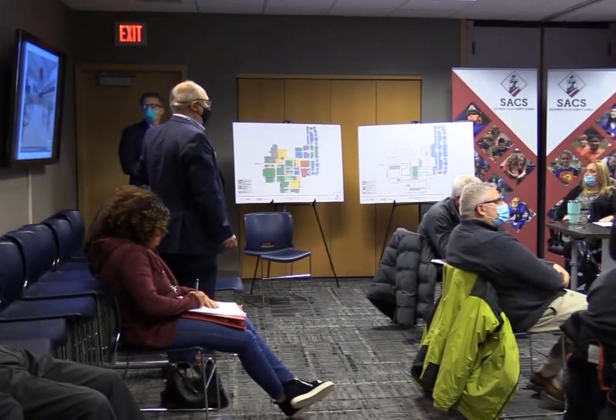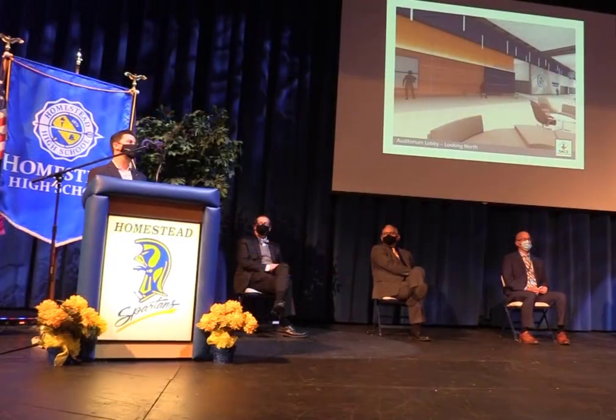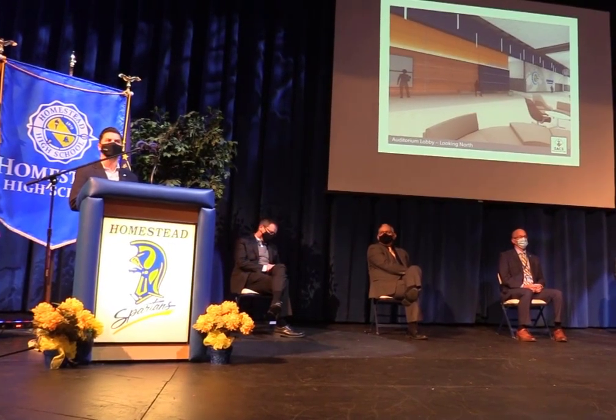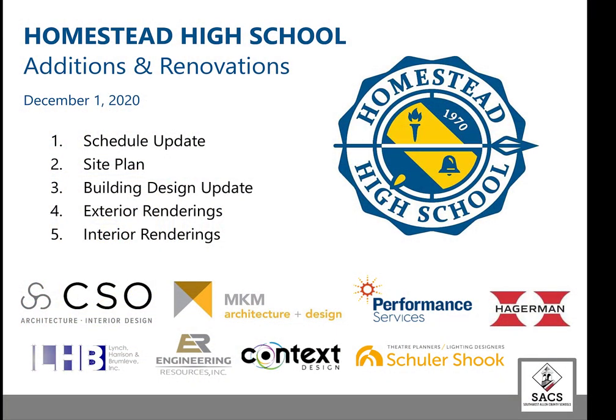Recently, SACS partners Dodd Capman of MKM Architecture and Design, along with Jim Funk and Brent Height of CSO Architecture and Interior Design, presented a Homestead High School Additions and Renovations report that included a timeline update, site plan, design update, and exterior and interior renderings of the essentially new high school building.